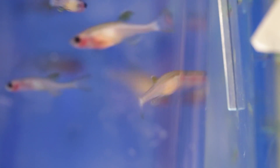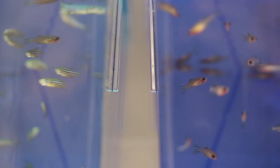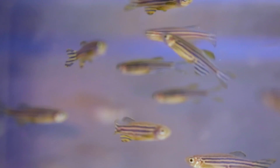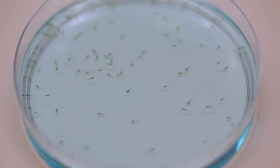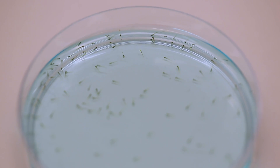Almost all of the major organs that human beings have, the zebrafish has the same organs and most of them work the same way as they do in a human being. So zebrafish are an excellent model organism to use for developmental biology because we can actually watch the process from a single cell animal all the way up until the developed fish.